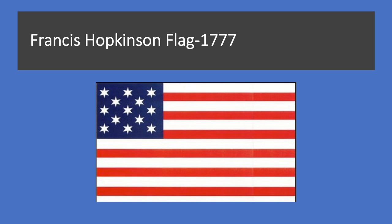Scholars, however, credit the flag's design to Francis Hopkinson, a signer of the Declaration of Independence, who also designed the Great Seal and First Coin of the United States. A flag of this design was first carried into battle on September 11, 1777, in the Battle of the Brandywine.